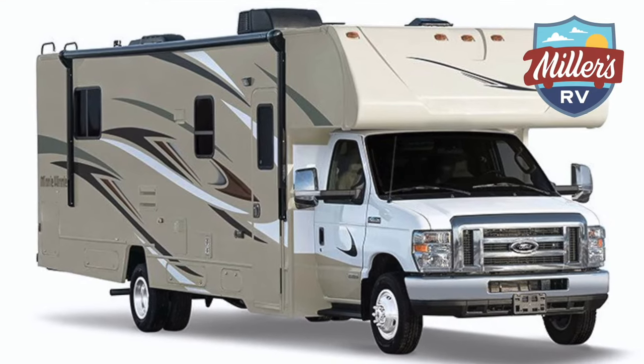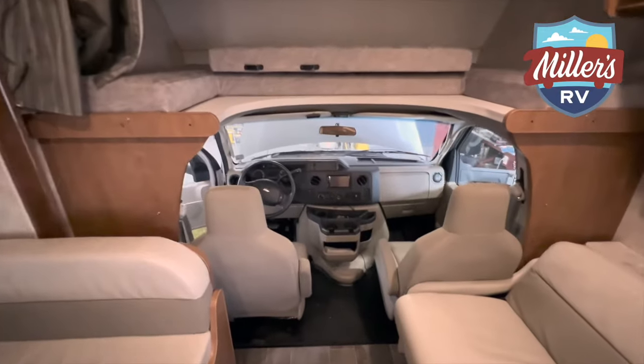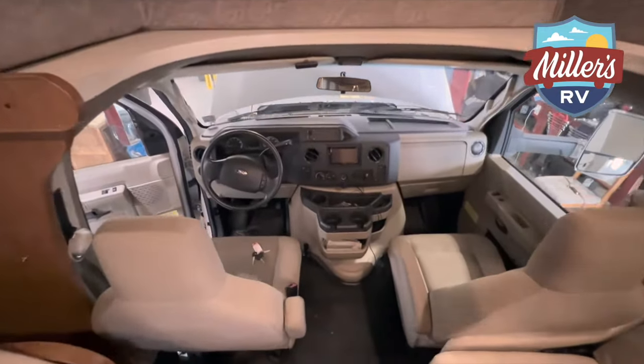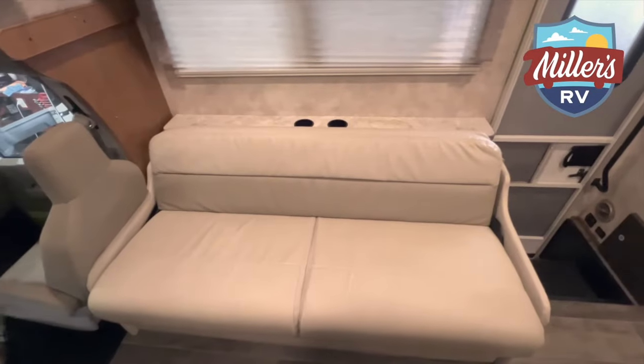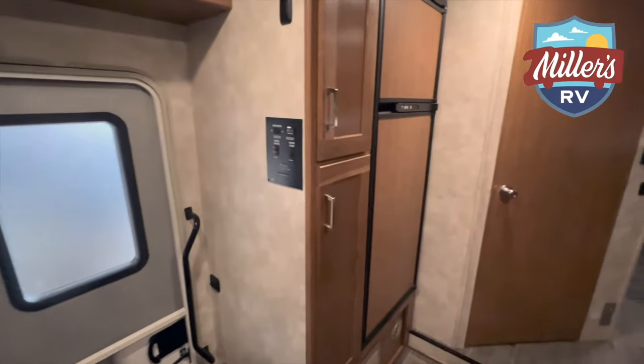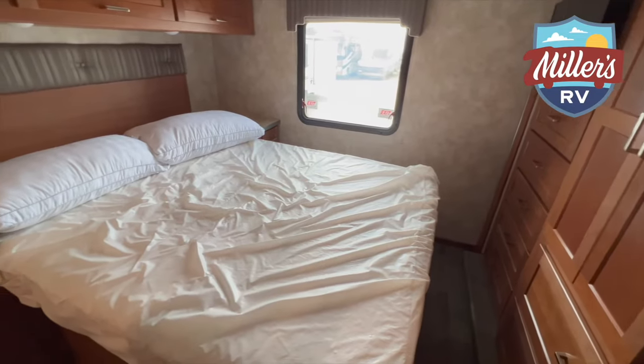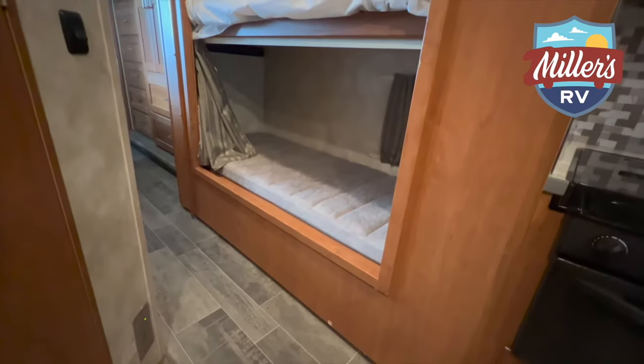We're inside our 31-foot bunkhouse Mini-Winnie Class C motorhome. It has a Ford front end, very easy and comfortable to drive, with dash AC up front, generator, roof air, microwave, and awning — all features you'll find on all of our rentals. This particular one is a bunkhouse slide-out unit with a full wall slide on the driver's side, a rear queen bed, two bunk beds, a couch and dinette that both make beds, and an overhead sleeping area above the driving cab.